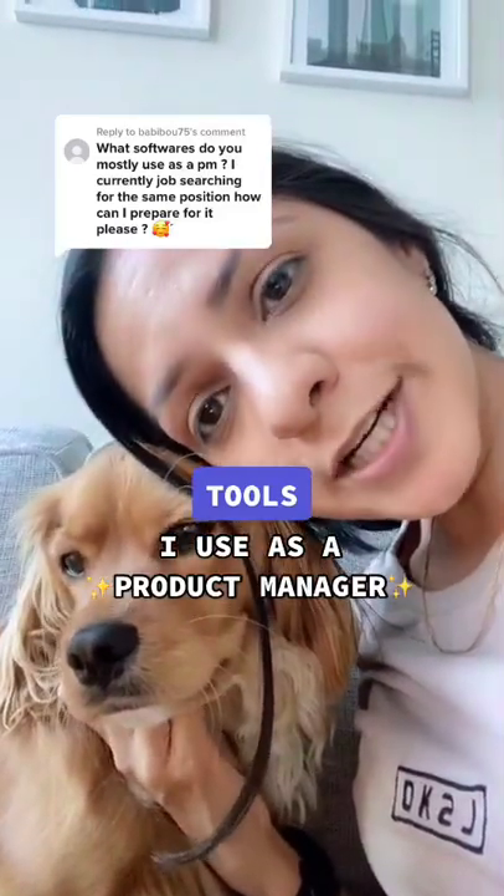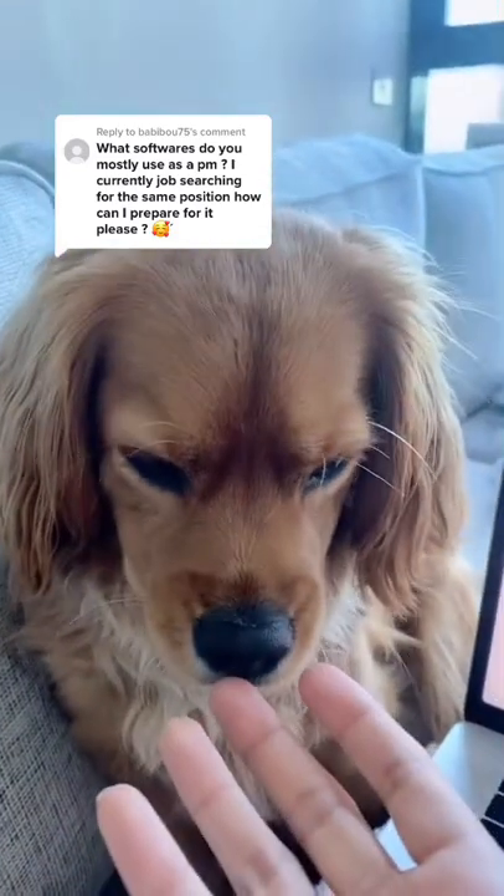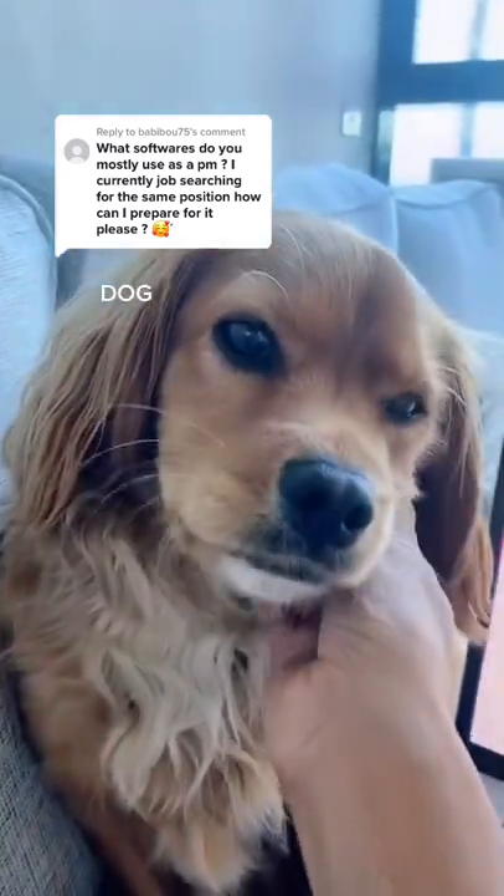For the tools that I use every day working in product, let's check out my Chrome window together. This is also part of my toolbox because he is always next to me.